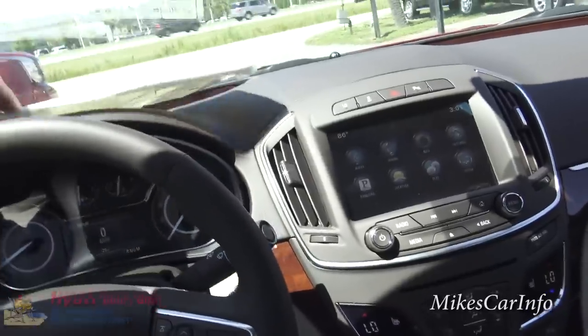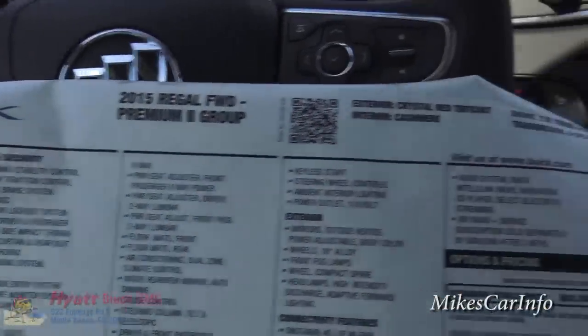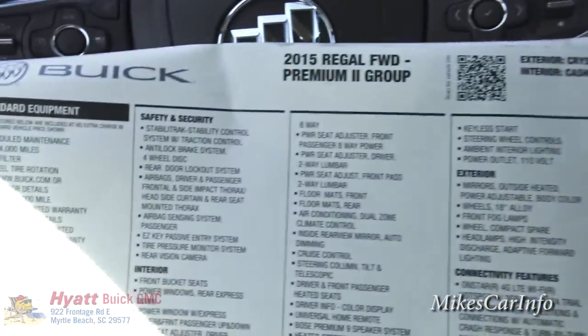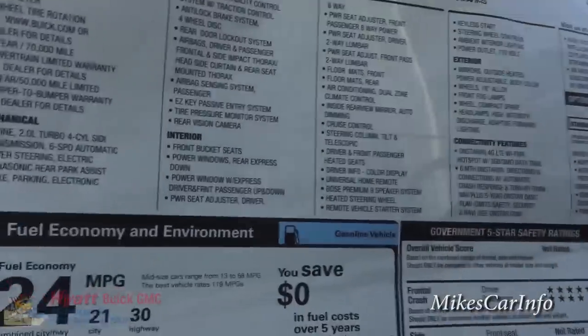Let's take a look at the window sticker. This is the 2.0-liter turbo four-cylinder with a six-speed transmission. Feel free to use the pause button as I scroll through the details.